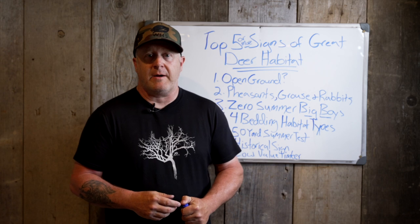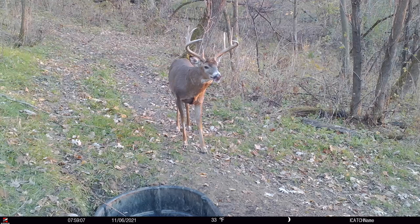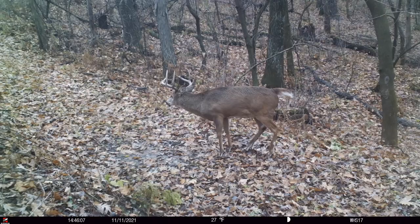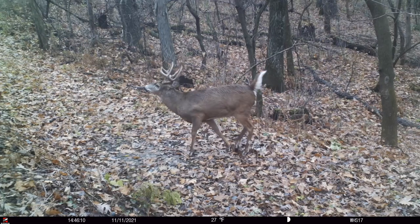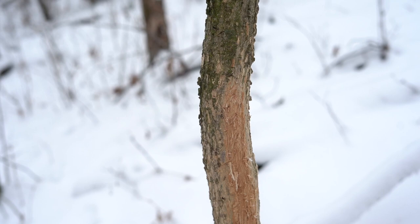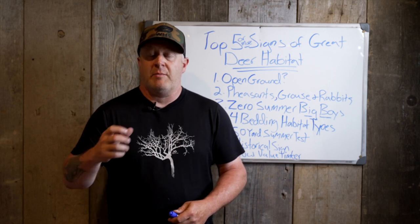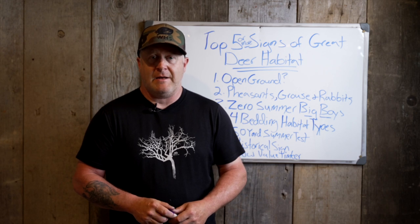I've seen one mature six- or seven-year-old buck chasing a three-year-old buck — they had a doe — and he stopped and made thirty or forty rubs in five minutes. That little buck wouldn't have done that. A year-and-a-half-old buck only makes a handful of rubs a year. A two-year-old might make dozens. A three-year-old might make a hundred or more. A four- or five-year-old might make hundreds. It's exponentially greater the number of rubs the older a buck becomes, and typically he'll rub larger trees. The number of rubs is really indicative of the number and age of bucks on the land.